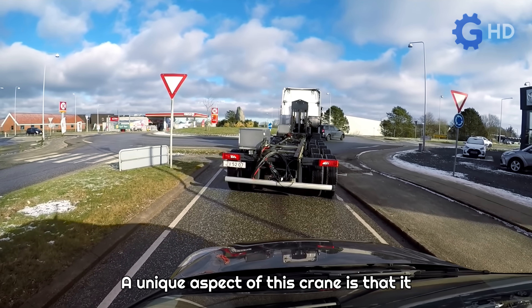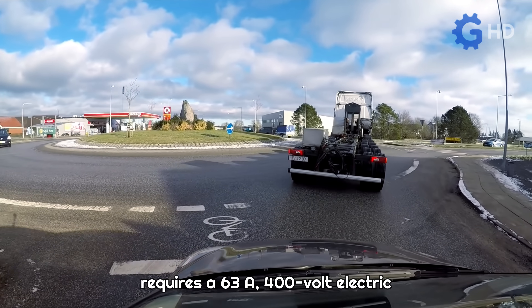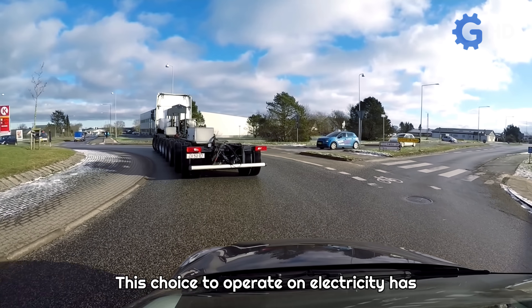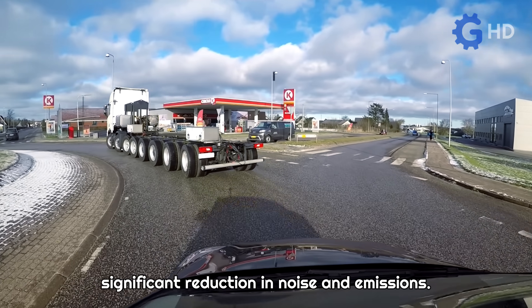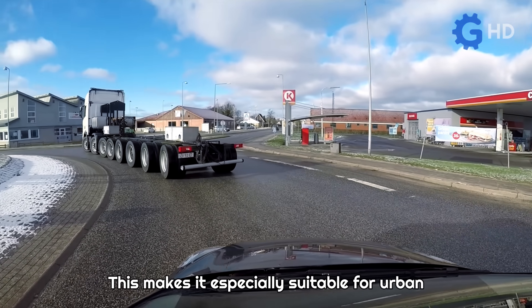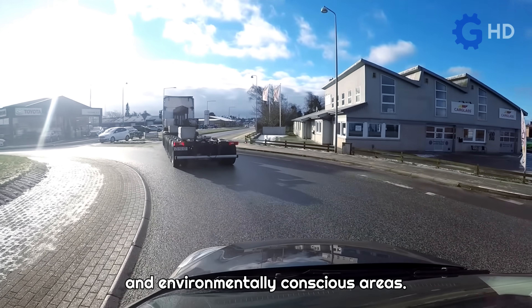A unique aspect of this crane is that it requires a 63-ampere, 400-volt electric connection for its operation. This choice to operate on electricity has several advantages, including instant power delivery, lower maintenance, and a significant reduction in noise and emissions. This makes it especially suitable for urban operations and in noise-sensitive and environmentally conscious areas.